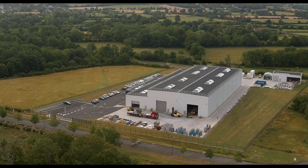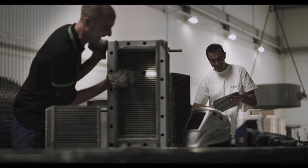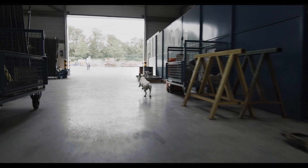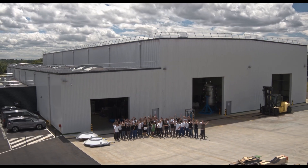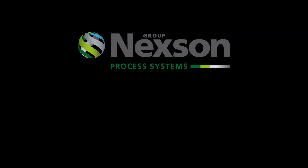From the center of France to your business, our only goal is to achieve perfection. We are Nexen Group.